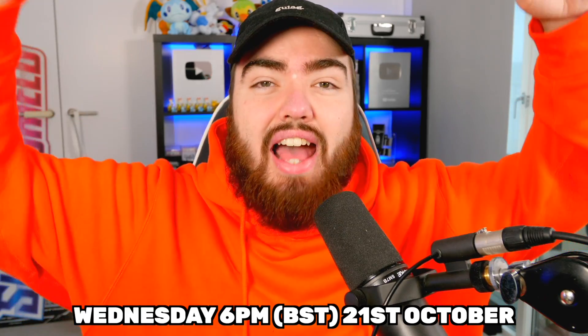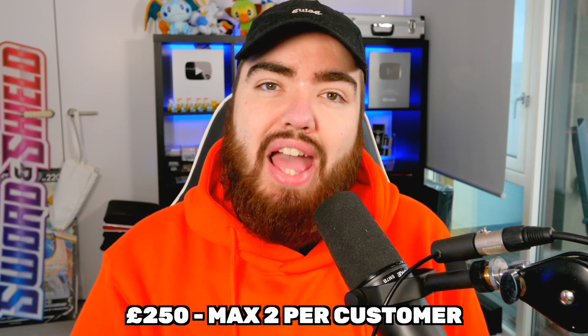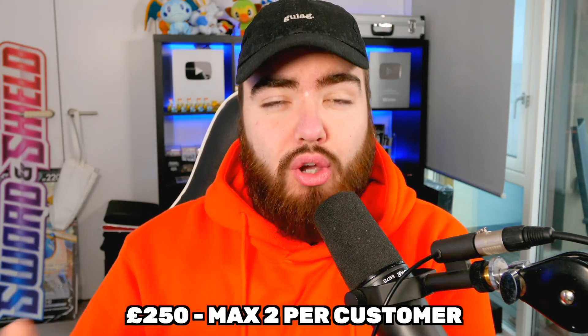We've got 36 packs in each box, and these are gonna be for sale tonight at 6pm BST. UK time 6pm, these are gonna be for sale on pokeran.net — make sure you check out the link in the description if you're interested. The price is gonna be £250 per pack with a max purchase limit of two per customer.